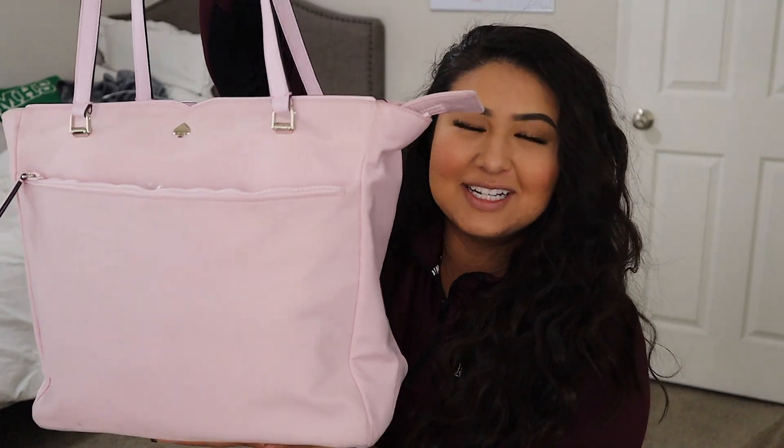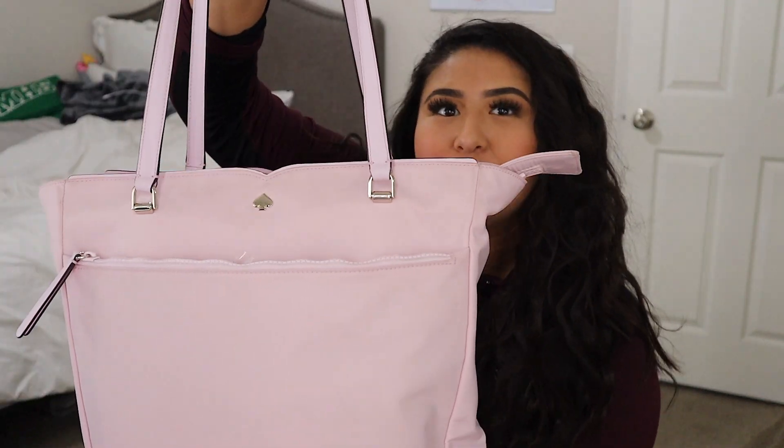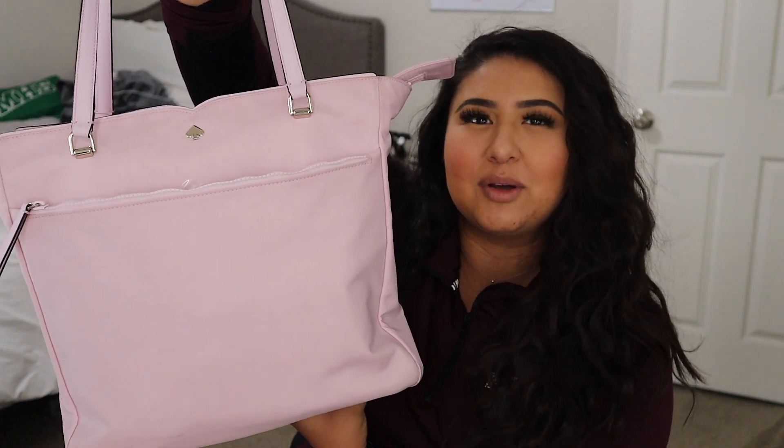We're going to start with my big work bag first. This is a Kate Spade bag — I'm not sure if they sell it anymore, I tried to look everywhere for it online. It's a tote bag and I spent around $105; it was usually $300 so I got it on sale, which I'm really happy about because I love this color of pink and it's really big.